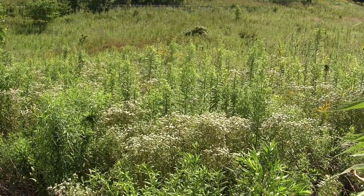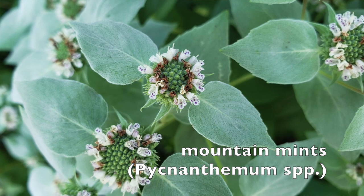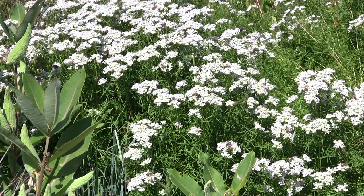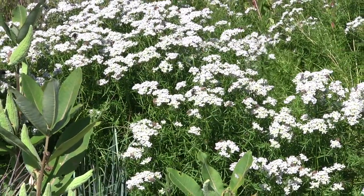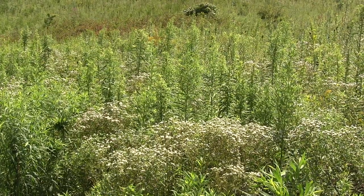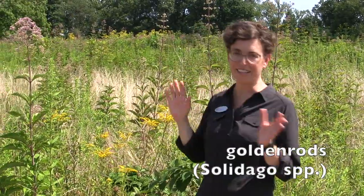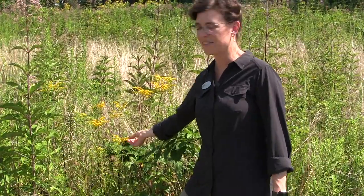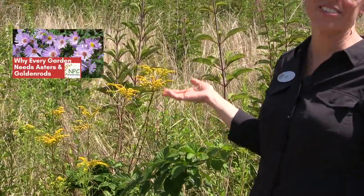Another great plant for meadows and pollinators are pycnanthemums — the mountain mints. They're in the mint family so they're chemically defended and herbivores don't like to eat them as much, though some seem slightly more palatable depending on how hungry your deer are. Mountain mints are great pollinator plants and some also have hollow stems for overwintering pollinators. Goldenrods — Solidago species — also get going in late summer, with tiny flowers beloved by pollinators. They offer nectar and pollen and their bright yellow makes everything look very festive.